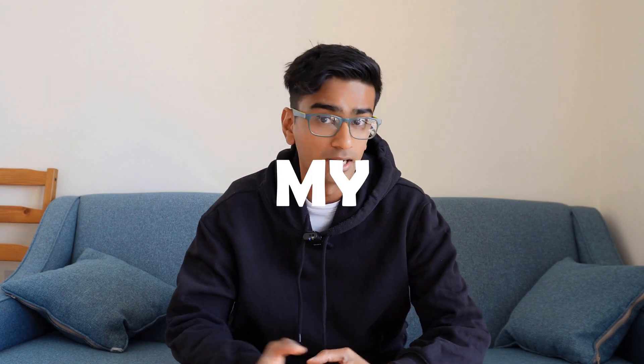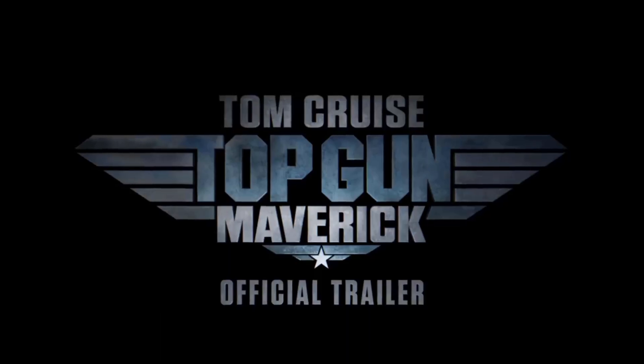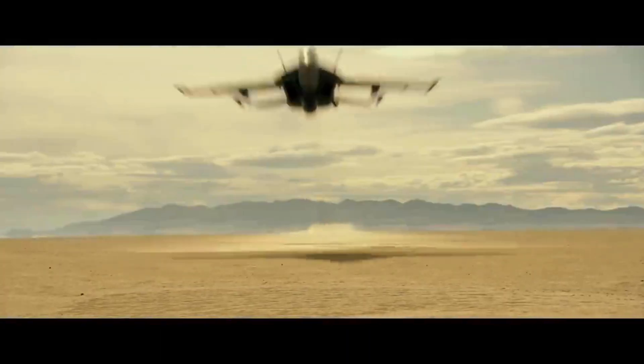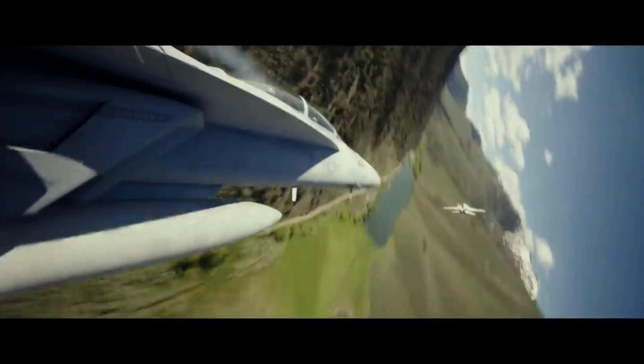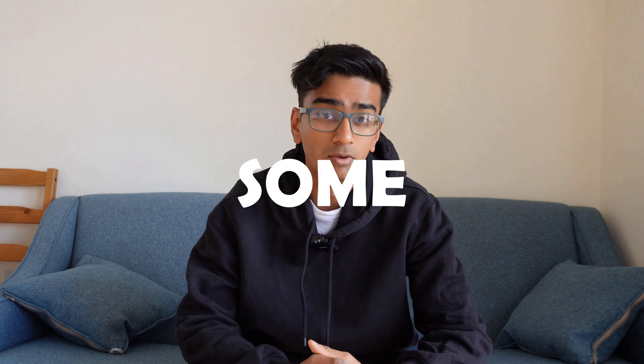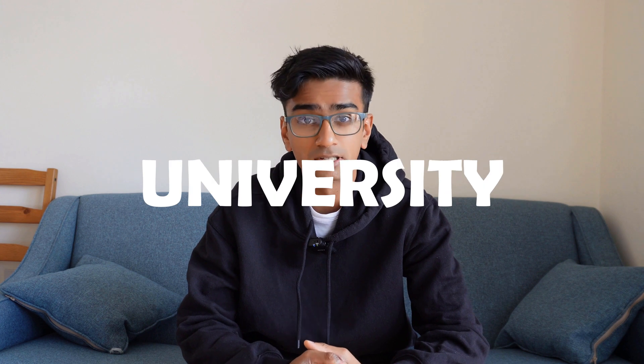Hello and welcome to the channel, my name is Sagar and last week I went to see Top Gun Maverick — that pretty badass film which is all about fighter jets, pilots and basically all things cool and aerospacy. If you've watched some of my videos already, you will know that I studied aerospace engineering at university.